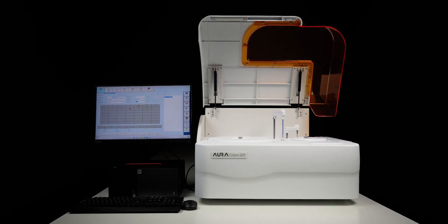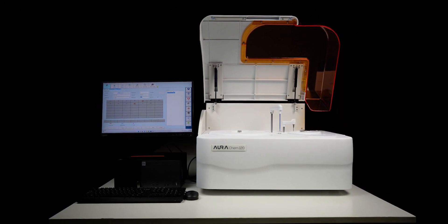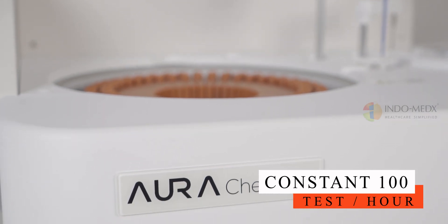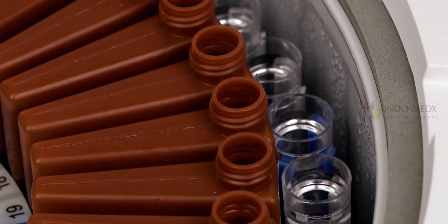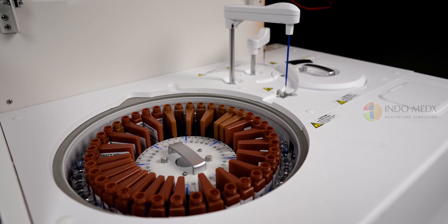It brings essential automation, high-throughput capabilities, and a comprehensive array of assays. The Oricum 120 boasts an impressive throughput of 100 tests per hour, striking the perfect balance between speed and reliability, making it the preferred choice for labs with moderate workloads in India.